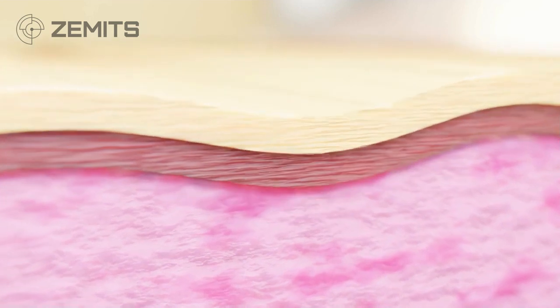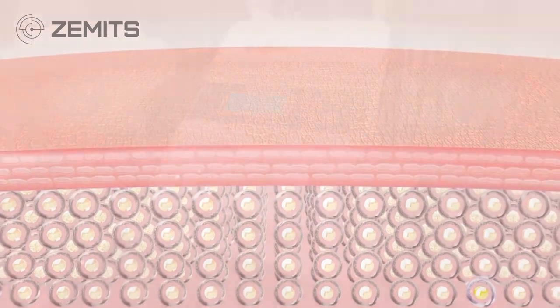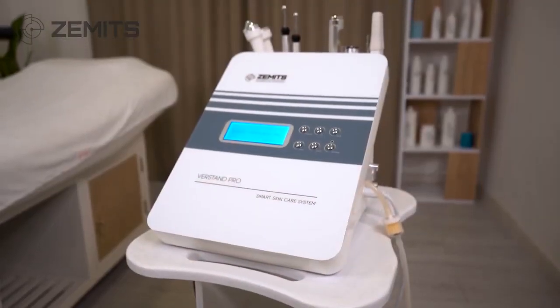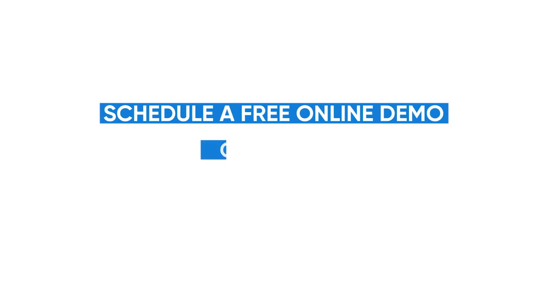Moisturize the skin and improve the overall condition of the face, and promote collagen production. Achieve greater results with Zamets. Schedule a free online demo — contact us today.